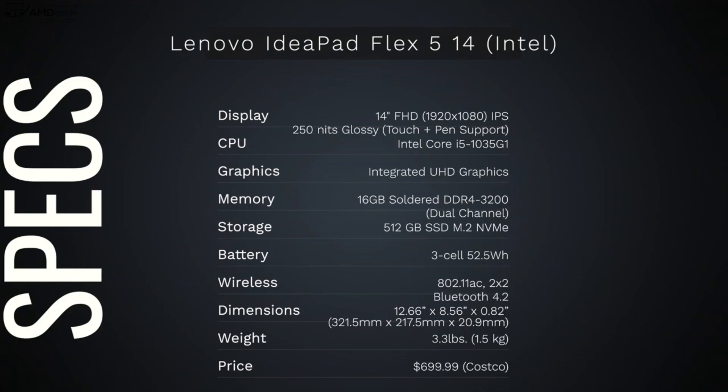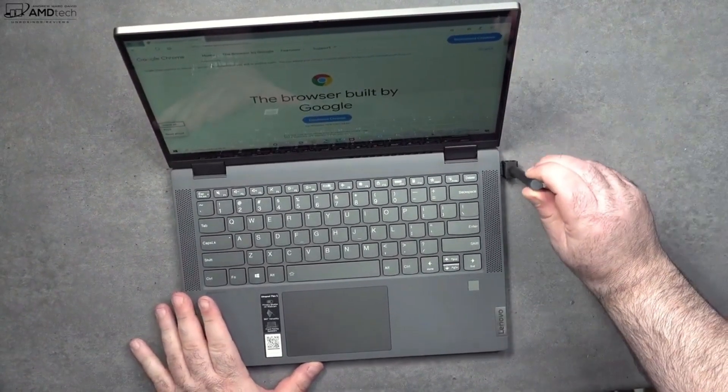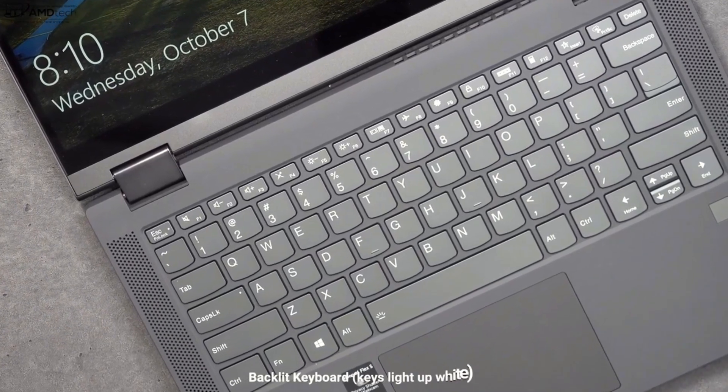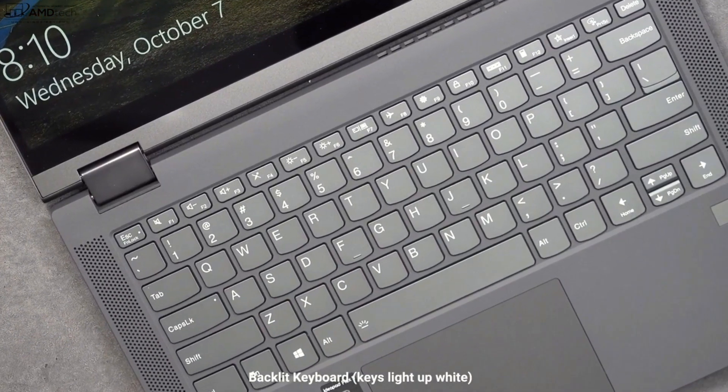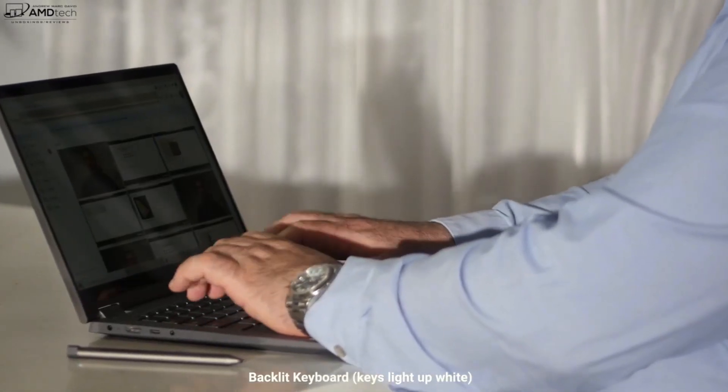Another popular manufacturer of 2-in-1 laptops is Lenovo. Lenovo's Yoga series includes a range of 2-in-1 laptops with models featuring Intel or AMD processors, up to 16GB of RAM, and a full HD touchscreen display. The Yoga series also includes models with the Windows 10 operating system, as well as models with the Android operating system.